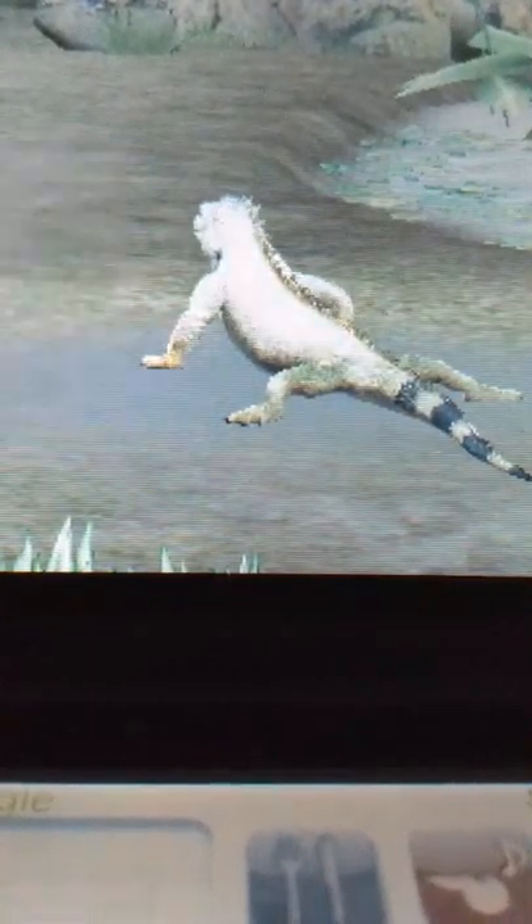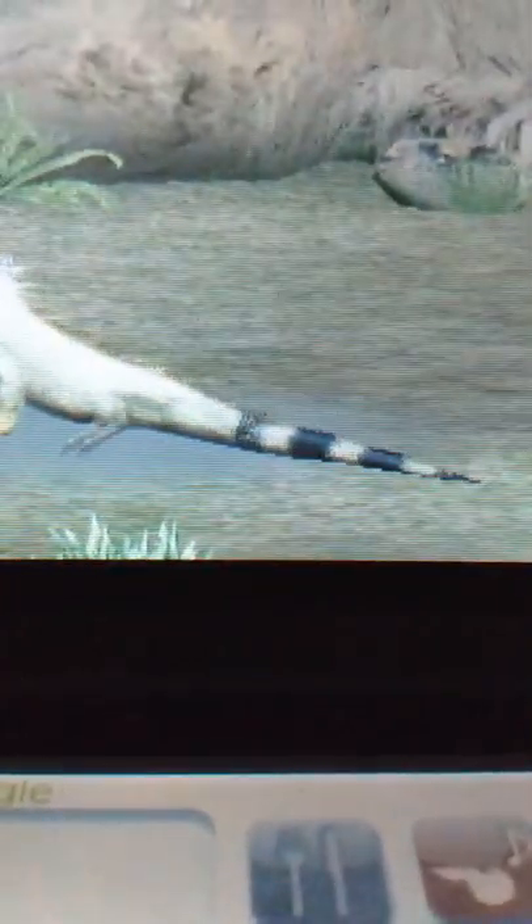This helps detect predators approaching from above. Their very sharp teeth are capable of not only shredding leaves, but even human skin. They're sharp, shaped like a leaf — broad and flat, with serrations on the end. The teeth are situated on the inner side of the jaw, which is why they're hard to see in smaller specimens.